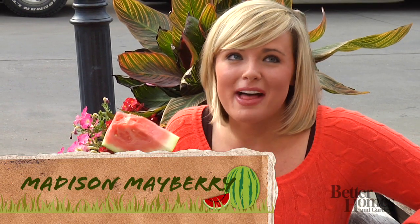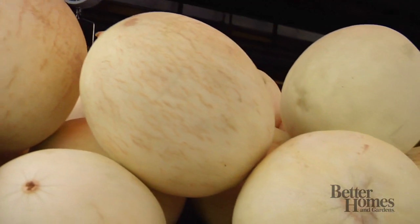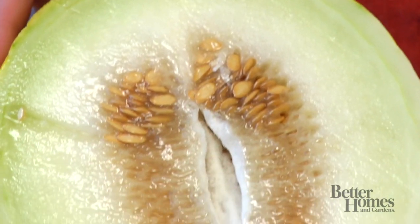Nothing beats a luscious slice of melon on a hot summer day. These delicious, sweet, low-calorie fruit are perfect in a salad, in a smoothie, or as a snack. From watermelons to honeydews, we're going to teach you everything you need to know to be an expert melon shopper.